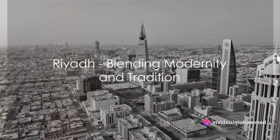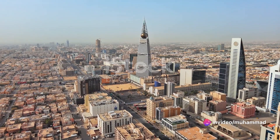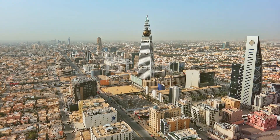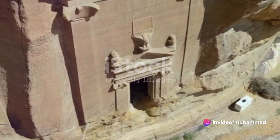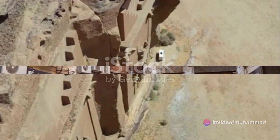The tale begins in the bustling city of Riyadh, the capital that's a blend of modernity and tradition. Towering skyscrapers cast long shadows over centuries-old markets, where the scent of spices and the sound of haggling fill the air. Riyadh tells tales of a time when Saudi Arabia was a crossroads of ancient trade routes, a testament to its long-standing history.